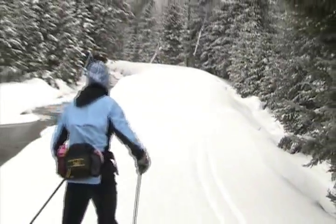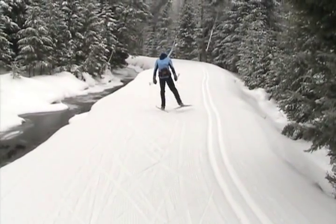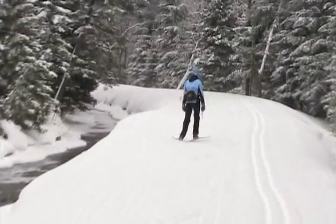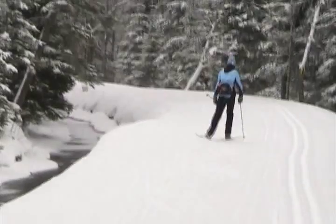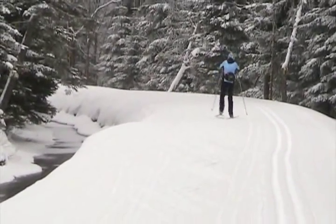Alright, Becky's going to try another stroke here called the V2 alternate, which we showed you before. The pattern is: ski, pole, ski — ski, pole, ski. So the ski lands first, pole, then onto the other ski, pole onto the gliding ski.